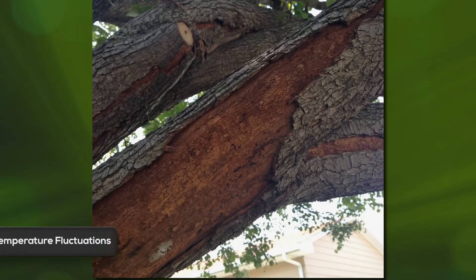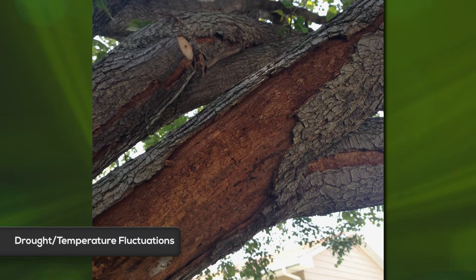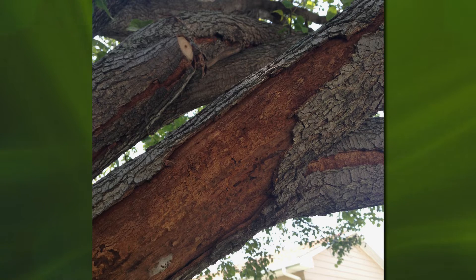First, I want to show some real responses due to dry weather as well as temperature fluctuations. This is a Bradford pear that is struggling with temperature fluctuations — cold, then warm, then cold again — as well as some drought conditions. Big chunks of bark are flaking off here, and when you see that, you know there's a big problem. It's not all over the tree; it's just in certain sections.